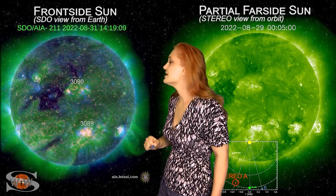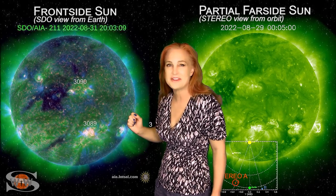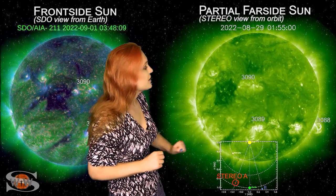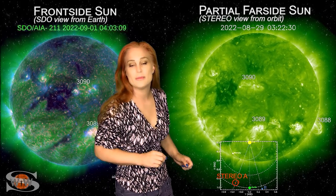Behind that, if you look at the east limb of the sun, you can see some bright regions — some glowing activity in the back that haven't really rotated into view yet.